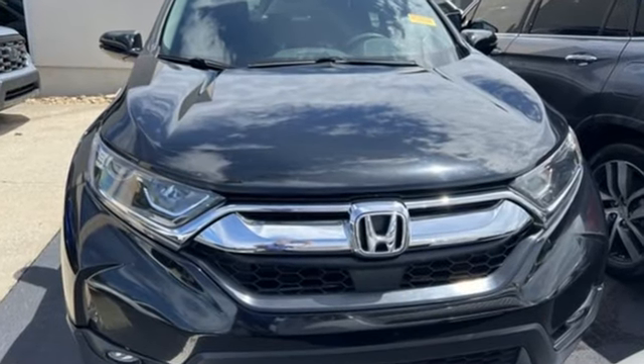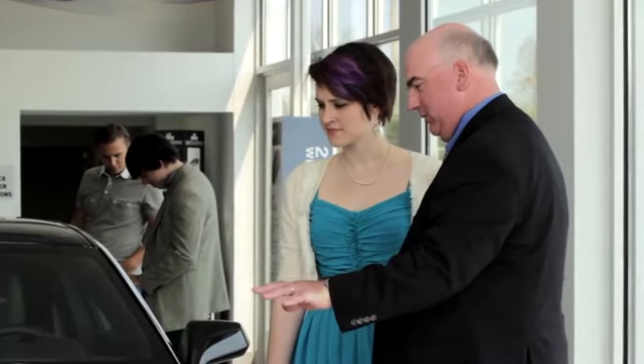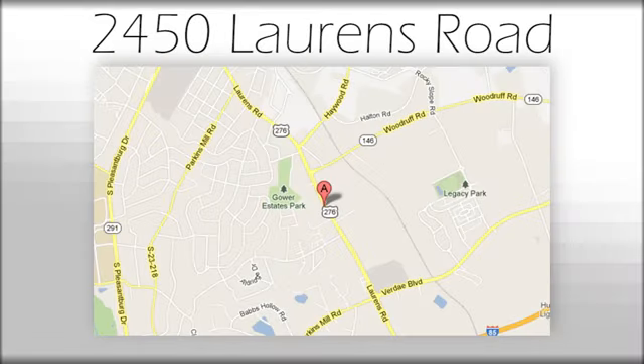Honda's created some of the most admired vehicles on the planet. Hurry in today and see it for yourself. We believe the cars we offer are the highest quality and ideal for your life needs. We look forward to doing business with you. Bradshaw Acura at 2450 Lawrence Road.